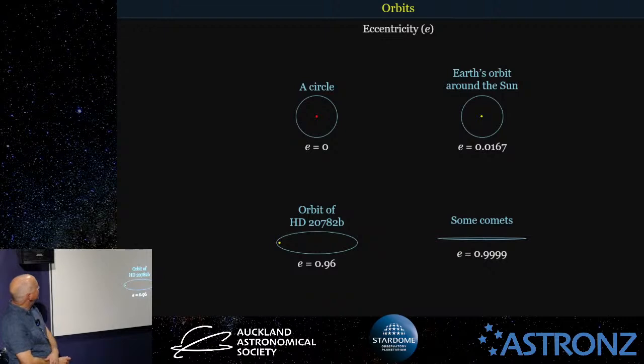The amount of squashing of the orbit is called the eccentricity, given the letter e. A circle has an eccentricity of zero. Earth's orbit around the Sun is almost a circle with such a low eccentricity. The exoplanet HD 20782b, which orbits a star called HD 20782, has an eccentricity of 0.96 — quite highly elliptical. That's about the shape of the orbit of Halley's comet around our own star as well.